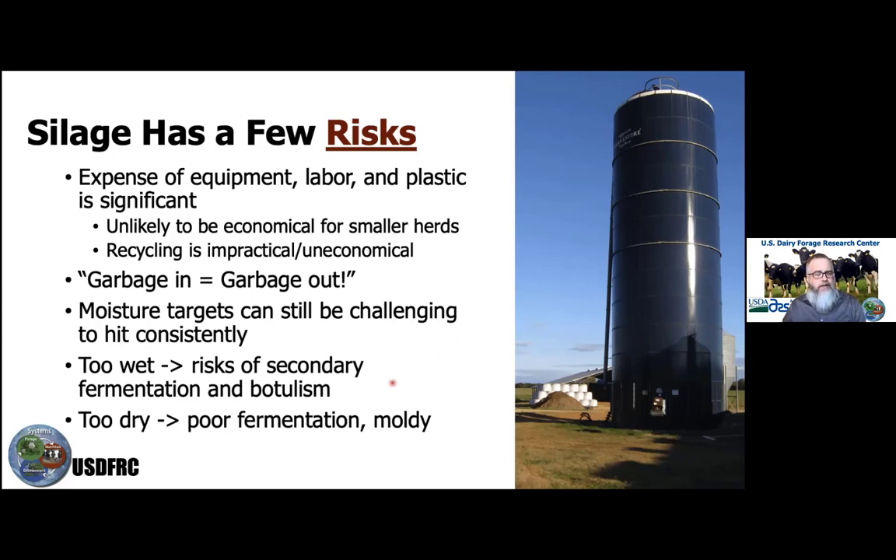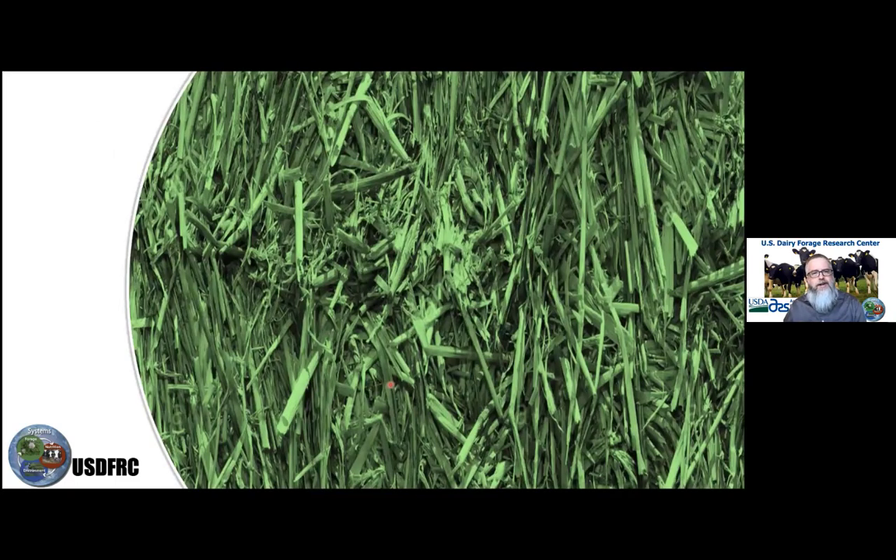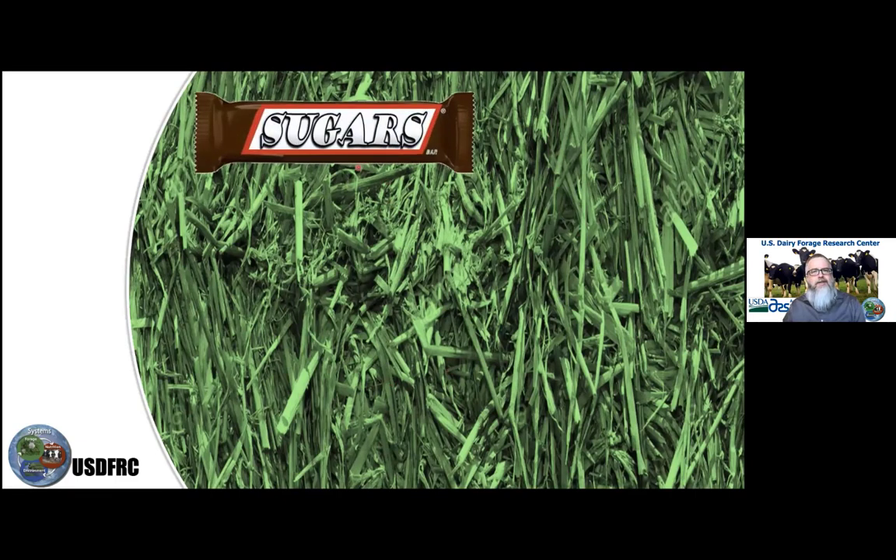Both of these extremes are relatively rare, but they are risks that need to be considered. Inside that baleage bale is forage containing sugars that are acted on by bacteria. In the absence of oxygen — with the plastic layer encapsulating the bale and creating an anaerobic condition — those bacteria act on those sugars and convert them principally into lactic acid.